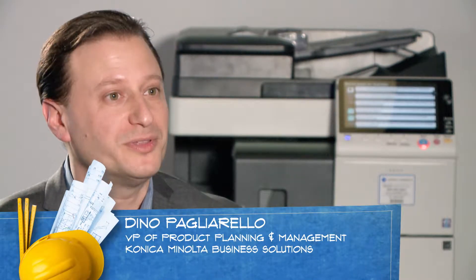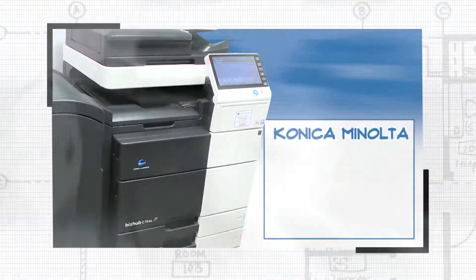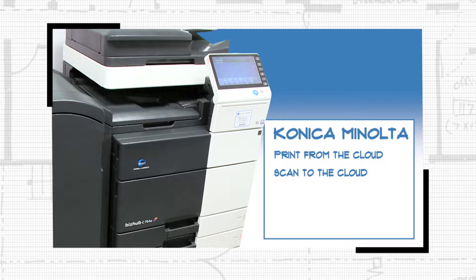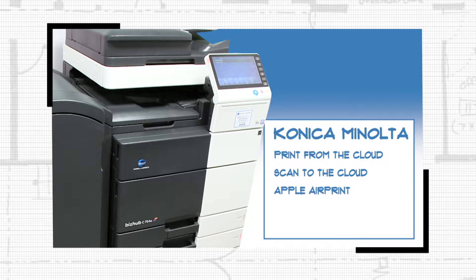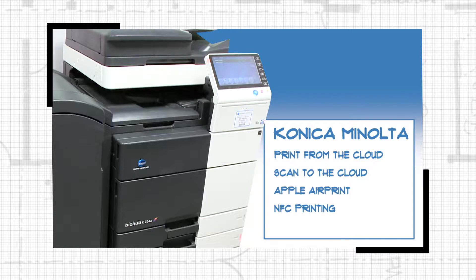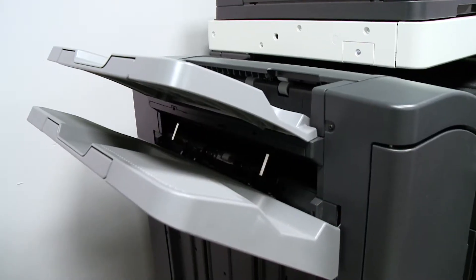A lot of people don't think about a printer as doing multiple things, but the Konica Minolta product is extremely versatile. It allows you to print from the cloud, you can scan things to the cloud. We use Apple AirPrint, and we have the ability to use near-field communication so that you don't even have to be on a current network — you can print wirelessly by just tapping your phone on the control panel of the product.